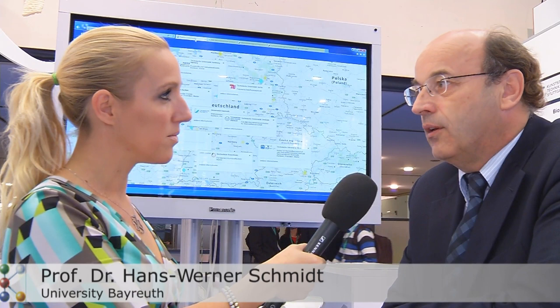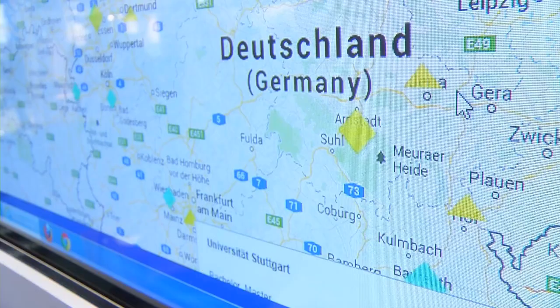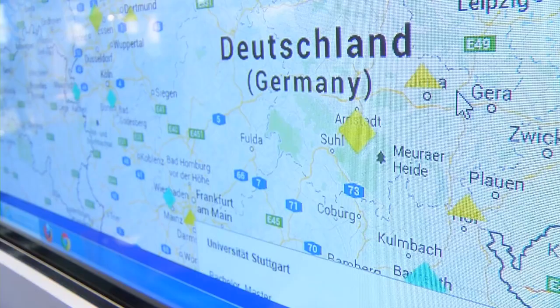That is the first level of the map. The second level shows, within Germany, the industries, the manufacturers, the producers, and also the engineering sector — what is possible in Germany. So the audience for this map is people interested in education in this field or interested in jobs.